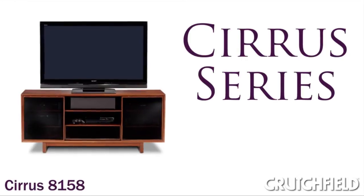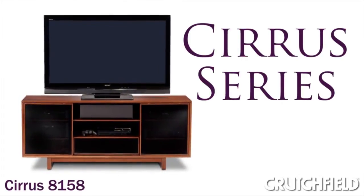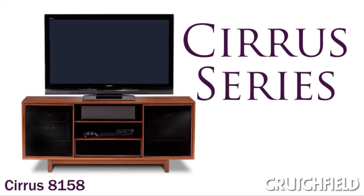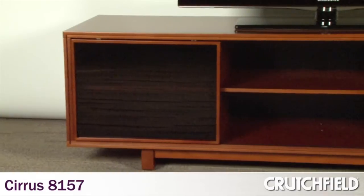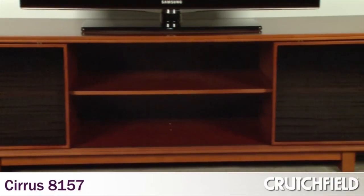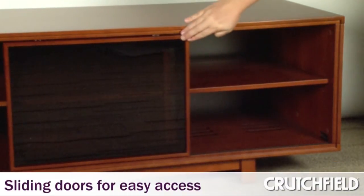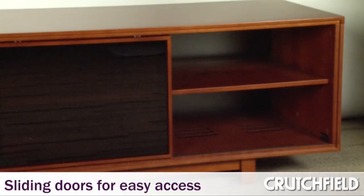Cirrus is a cabinet that incorporates the features that BDI is known for — it has wheels and ventilation. The difference with Cirrus is it uses sliding doors as opposed to pivoting doors, as most of our cabinets use. The sliding doors are appealing because you don't have a door that's swinging out, and the door can be left open all the time if you want easy access to those components.